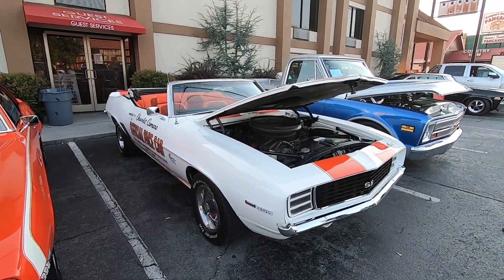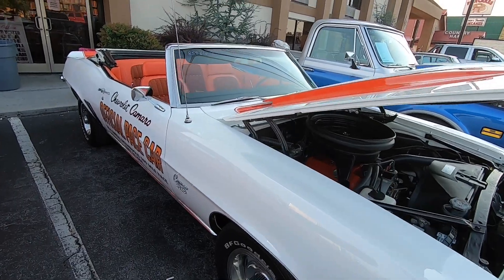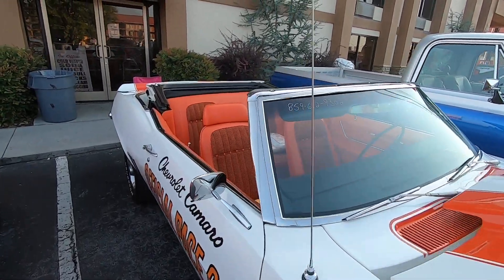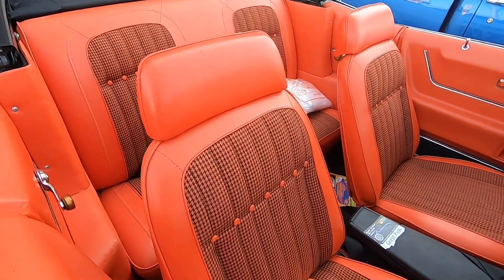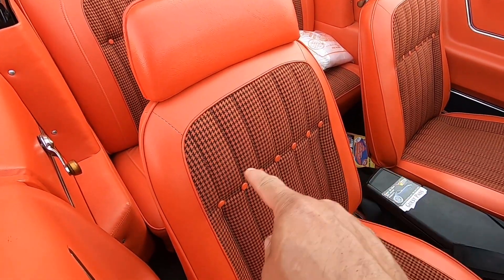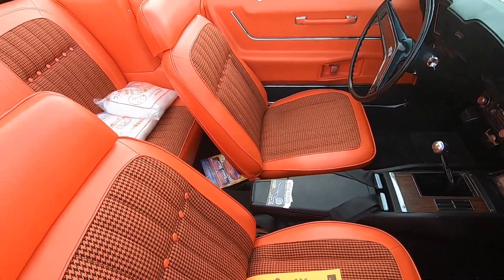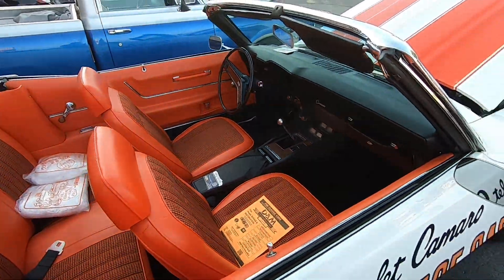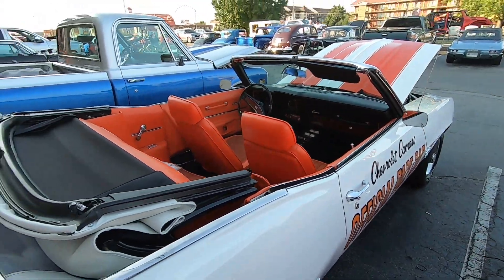I've always enjoyed these little pace car Camaros. An interesting little tidbit about these cars — I really like this houndstooth interior, and I like the color combo on these: this white and orange.